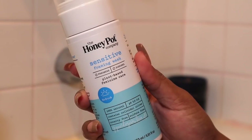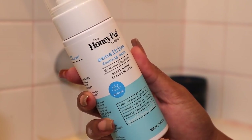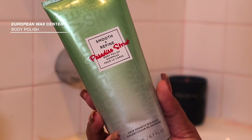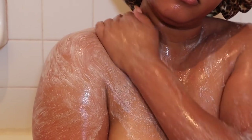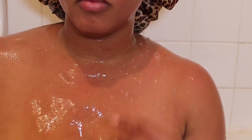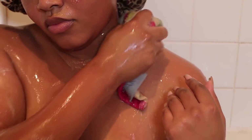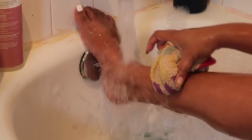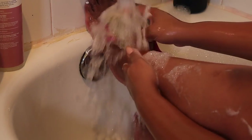I do want to mention this Honey Pot Co foaming wash is for the lady bits and she has been loving it. Next I go in with an exfoliating scrub to get any dead skin off my body — ladies, and gentlemen, please exfoliate your skin at least two to three times a week. I like to take my time with bathing, cleansing, and exfoliating because I don't like to rush it. During this time I'm really slowing down. I rinse my body off with clean water and rinse out the tub.